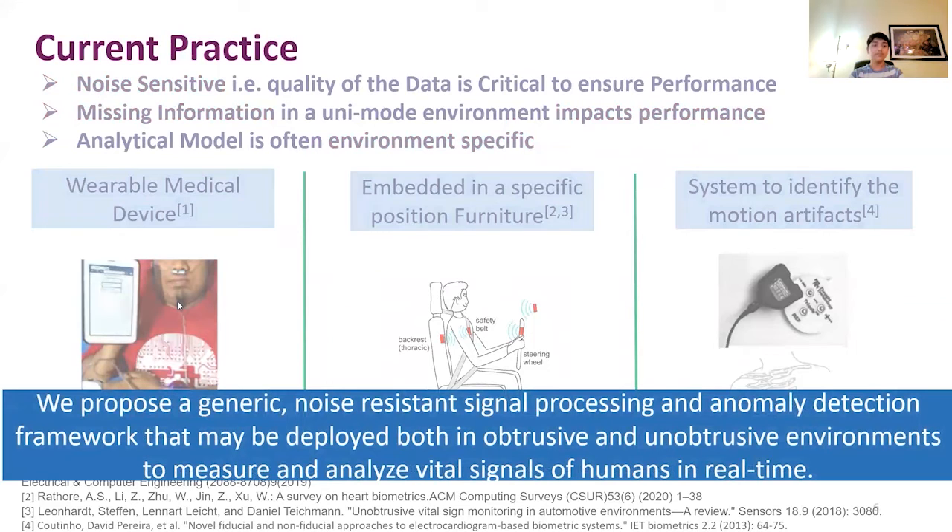In contrast, we propose a generic, noise-resistant signal processing and anomaly detection framework that may be deployed in both obtrusive and unobtrusive environments to measure and analyze vital signals of humans in real time.